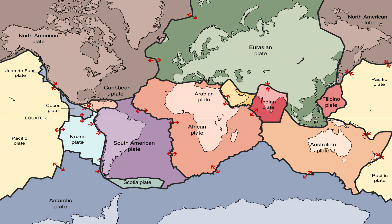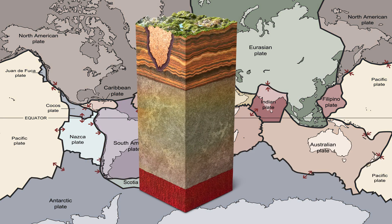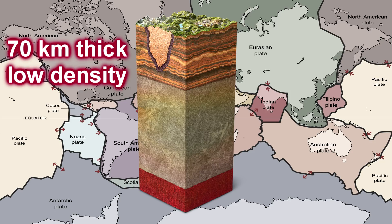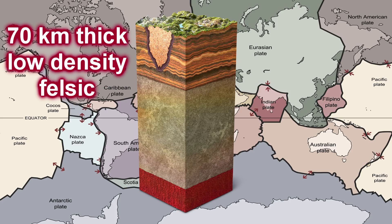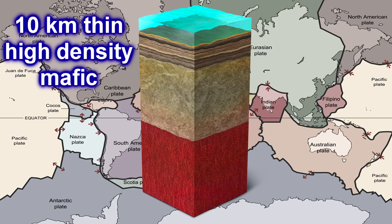We differentiate two types of plates: oceanic and continental. Continental plates are thick, about 70 kilometers deep, and of relatively low density, composed mostly of granite and quartz — thus felsic in composition. Oceanic plates are significantly thinner, only 10 kilometers deep, and have a high density, made of mafic composition rich in basalt.